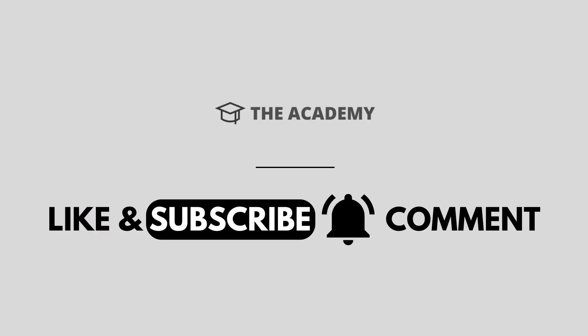If you liked this video and got some value watching it, subscribe to the Academy channel. Don't forget to hit the notification bell as I release one video every day with my selection of winning products. Let me know in the comments which product did well for you, and see you tomorrow.